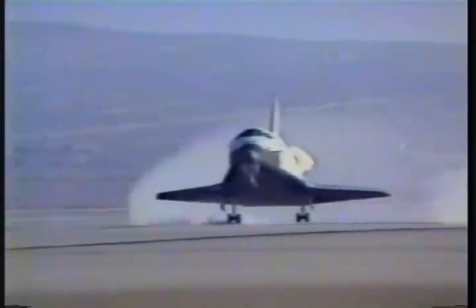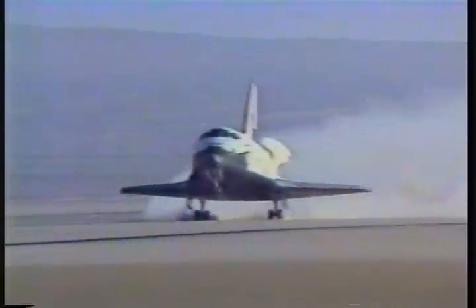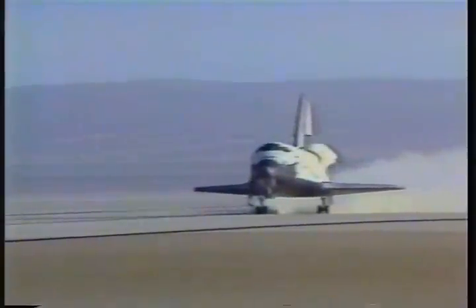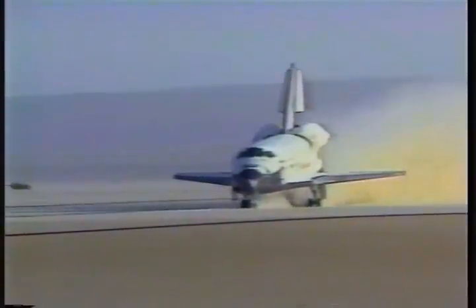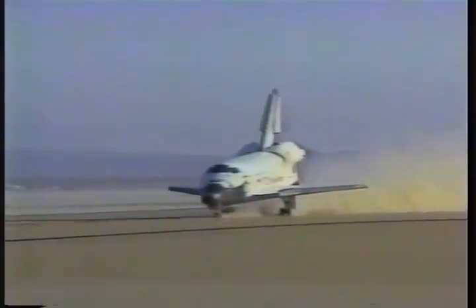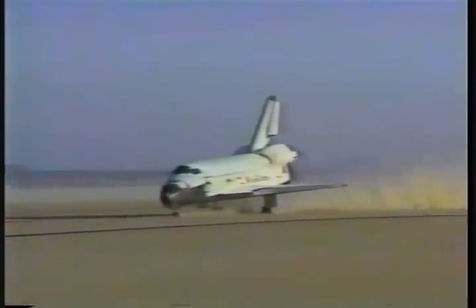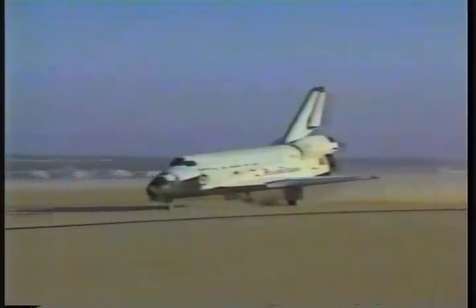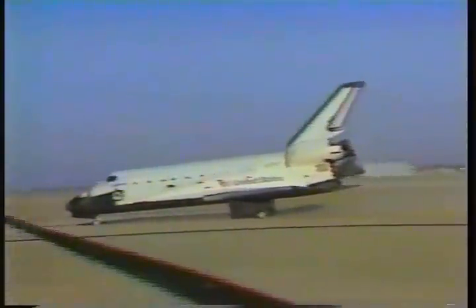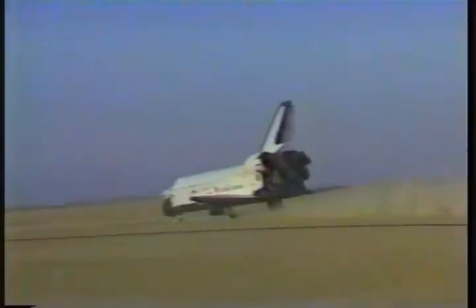30,000 feet. 25,000 feet. 26,000 feet. And Challenger's back home, back to Earth. The unofficial touchdown time in mission elapsed time: 6 days, 2 hours, 24 minutes, 10 seconds.